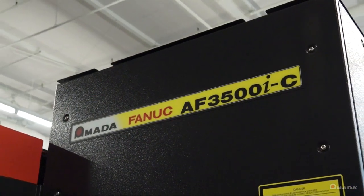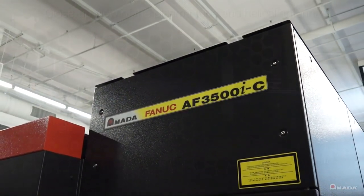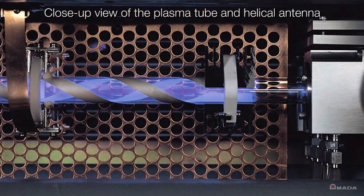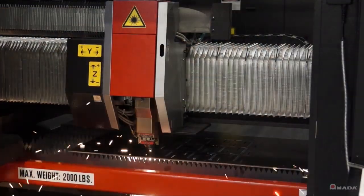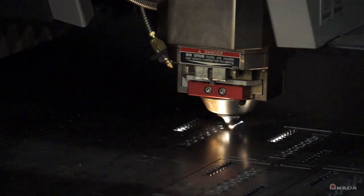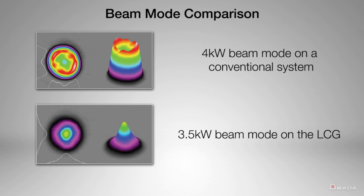The LCG is equipped with the new AF 3500 IC laser resonator. It has an RF fast axial flow design and is the most efficient resonator to maintain compared to other CO2 resonators. This 3500 watt laser source utilizes the latest CO2 beam generation technology to provide faster piercing and cut speeds with enhanced edge quality.